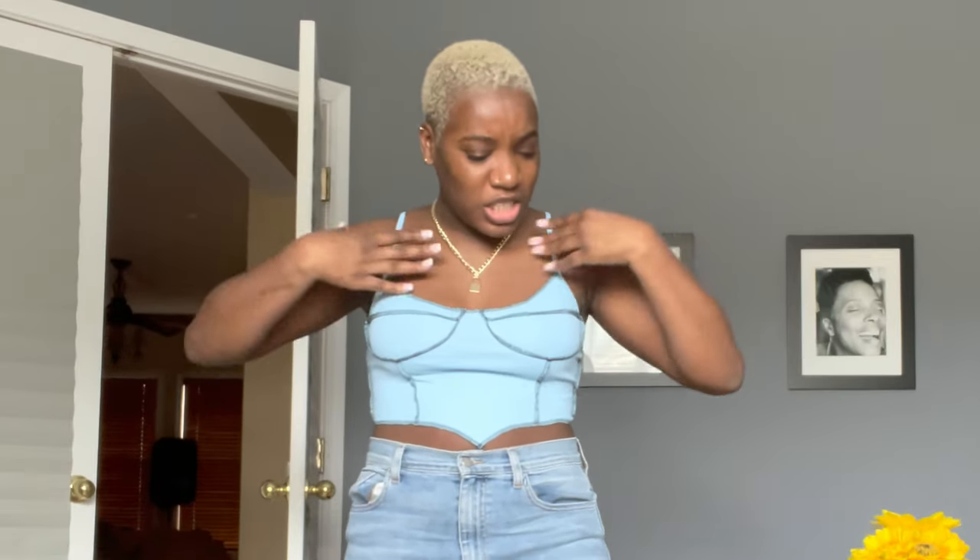This next shirt is also from Shein — very simple, not much to it, but sometimes you just need a simple item to put with other things. You can really dress this up or down. I also think this will be really cute for layering in colder weather — like a sheer top under it or a solid turtleneck. You can just do so much with this shirt.